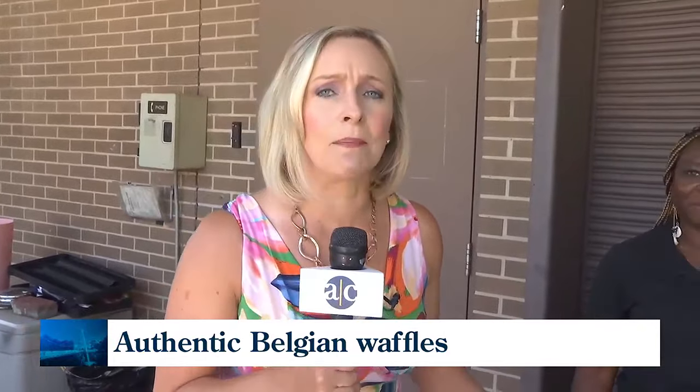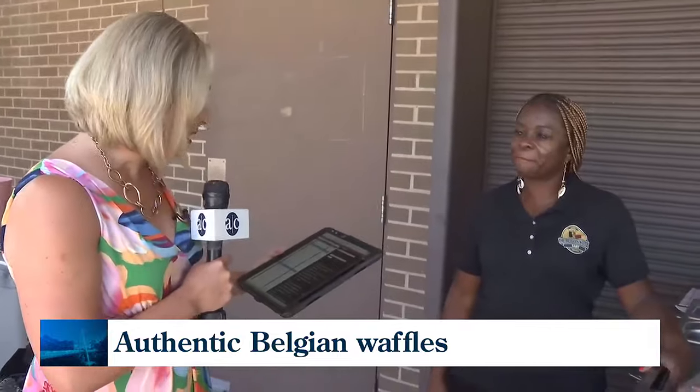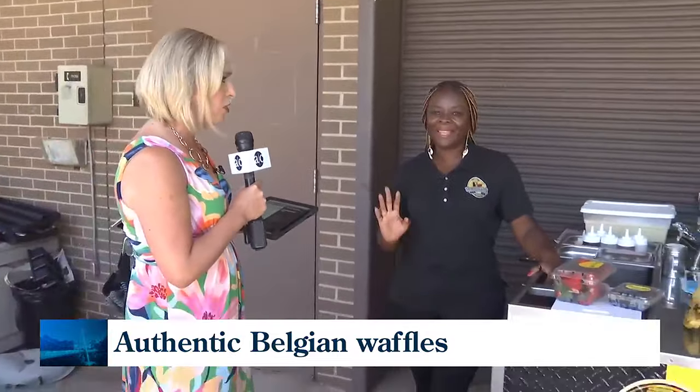Our next guest invites you to embark on a waffle adventure. We've got DePita Patience here, welcome from the Belgian Waffle Cart. Glad you're here. Thank you so much for inviting me, I appreciate that. This is quite a business you operate.